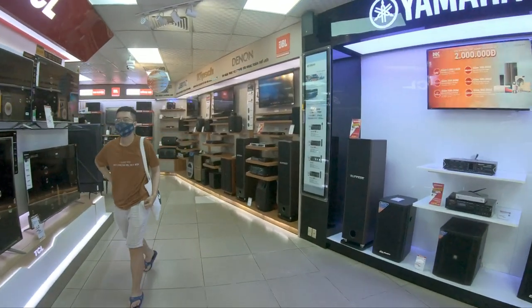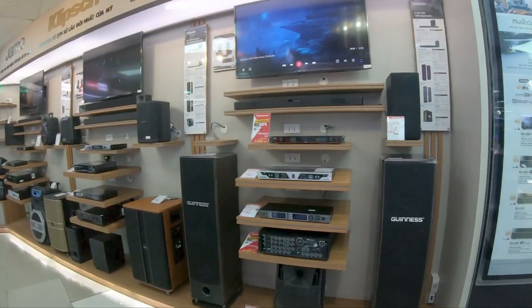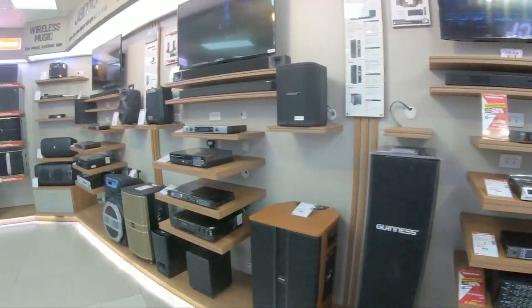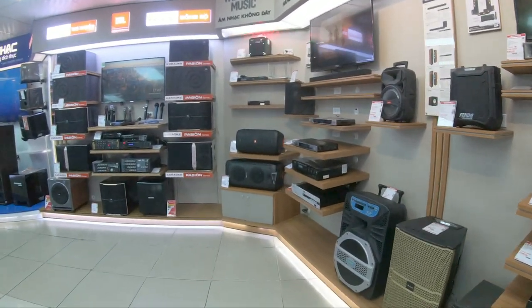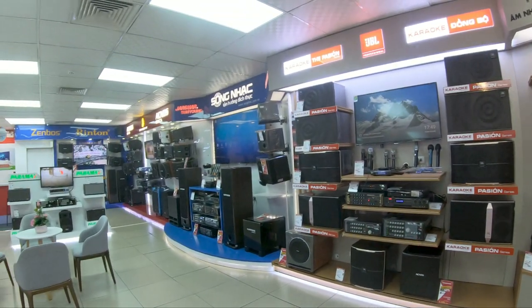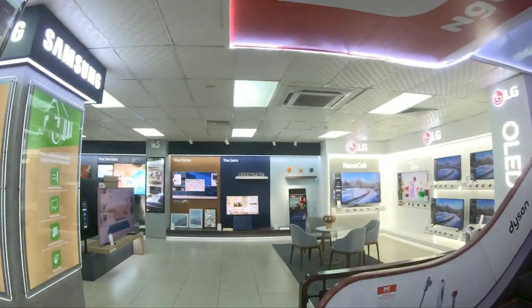Oh, they got the audio system - before we head up there, let's look at these. Look at those speakers - they'd kick me out of my apartment complex if I bought something like those. Alright guys, let's head up to the next level.